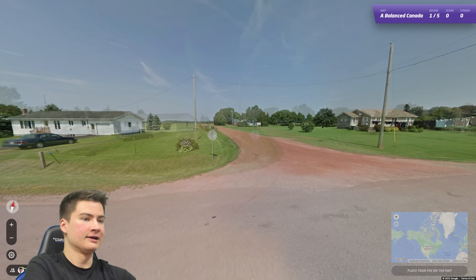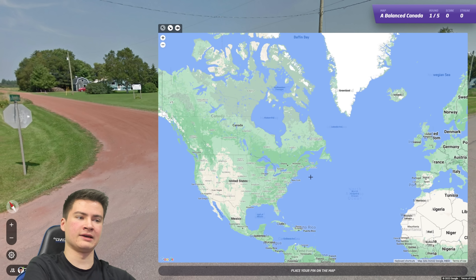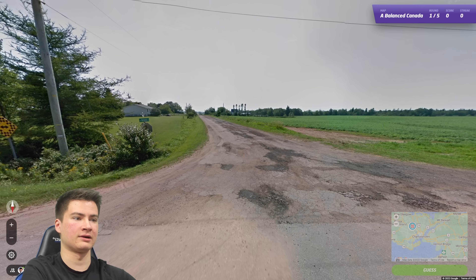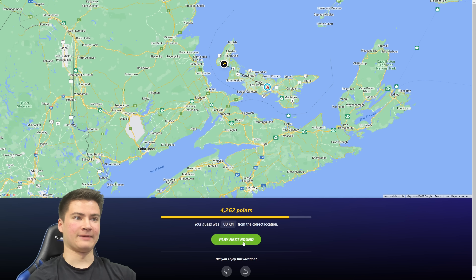All right first round is looking like some very red soil — this could be PEI. That's a distinct thing to have there. It's definitely flat enough, agricultural enough, and we have bilingual signs which are common there. Yeah I think Prince Edward's right this time. Got it this time!